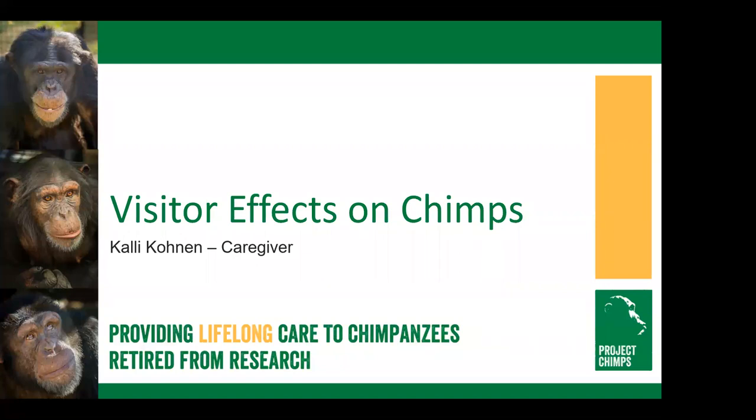Thank you for joining us this evening for our webinar series. If you've missed any of our past webinars, you can watch them on our YouTube page. If you have any questions throughout the webinar, we will be holding them until the end, but you can submit them at any time via the Q&A icon at the bottom of your screen.